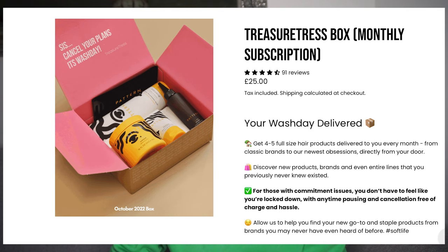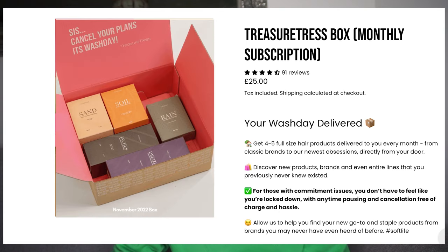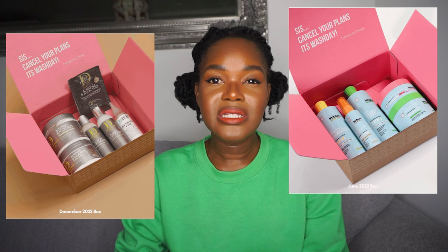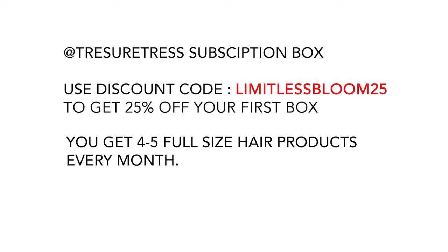Now I'm going to share products that I have but haven't used — all of these were gifted, some through the Treasure Chest Box. I'll put their Instagram, a link to their website, and a subscription code in the description. You can get a 25% discount using my code LIMITLESS BLOOM 25. All of the products I'm about to show you came from the Treasure Chest Box.